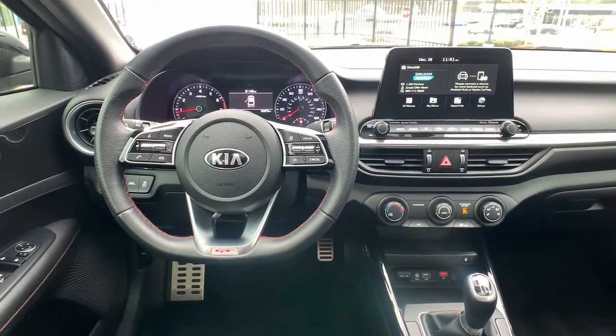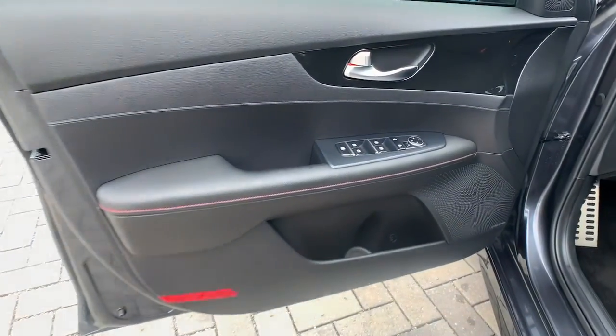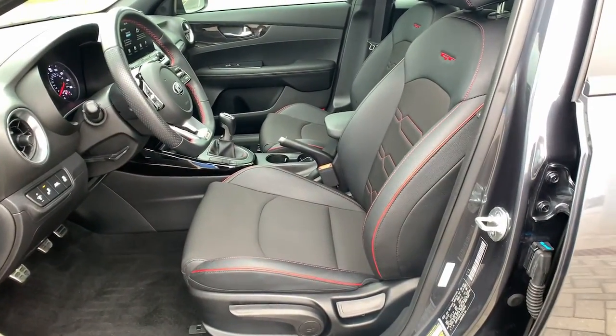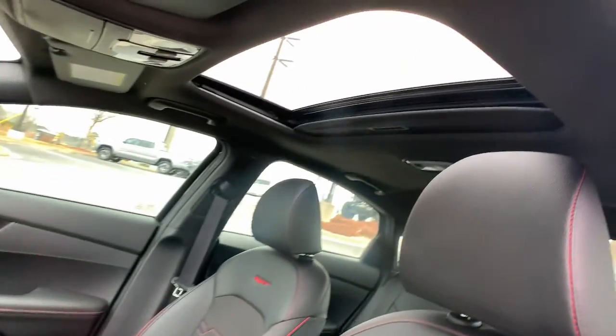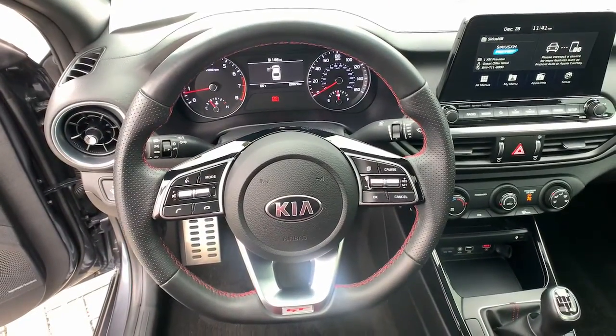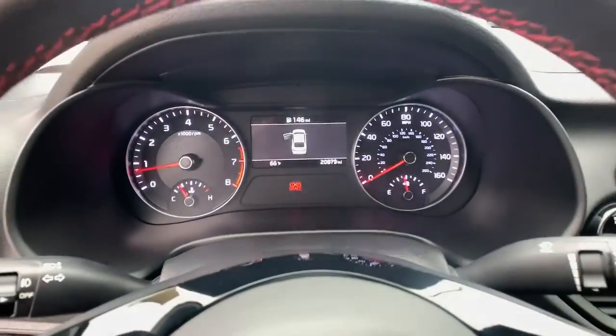Feed your craving for refined and spirited driving. Get behind the wheel of this sleek Forte. Come in for a fun and easy road test — our team will make it the best part of your day. Thank you.